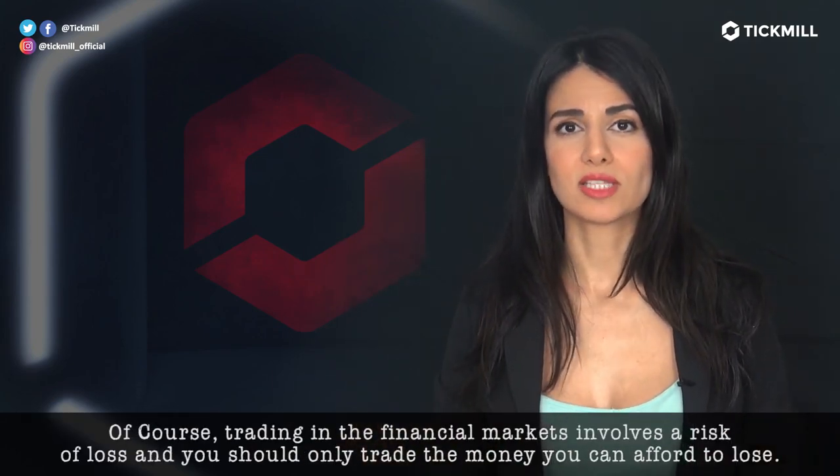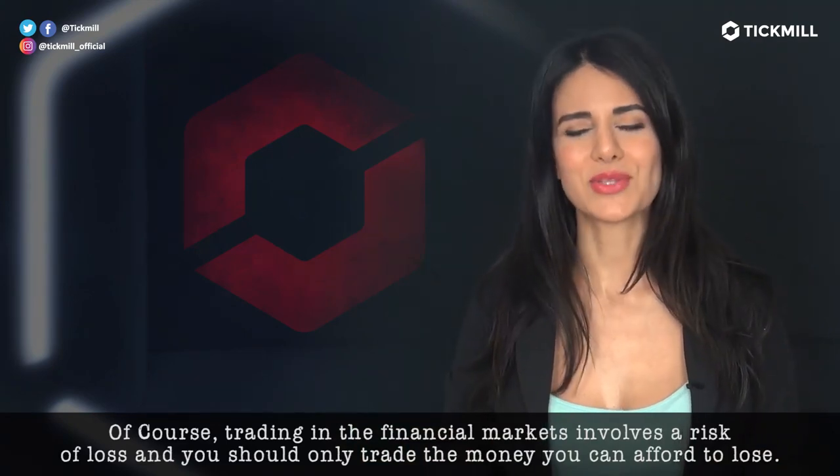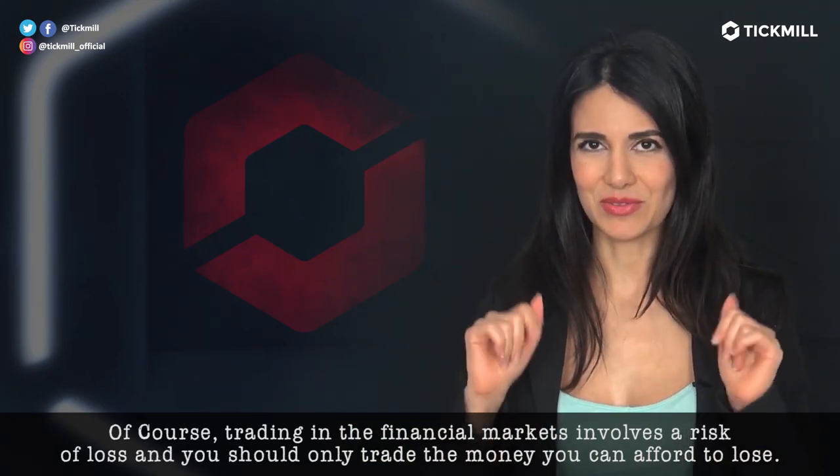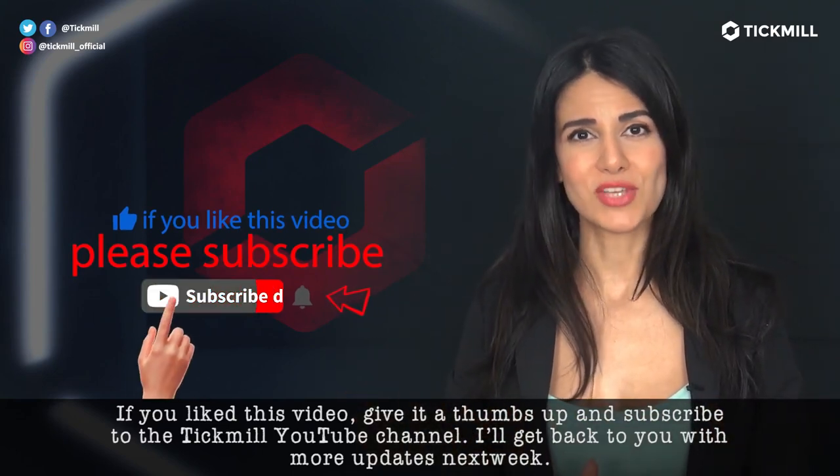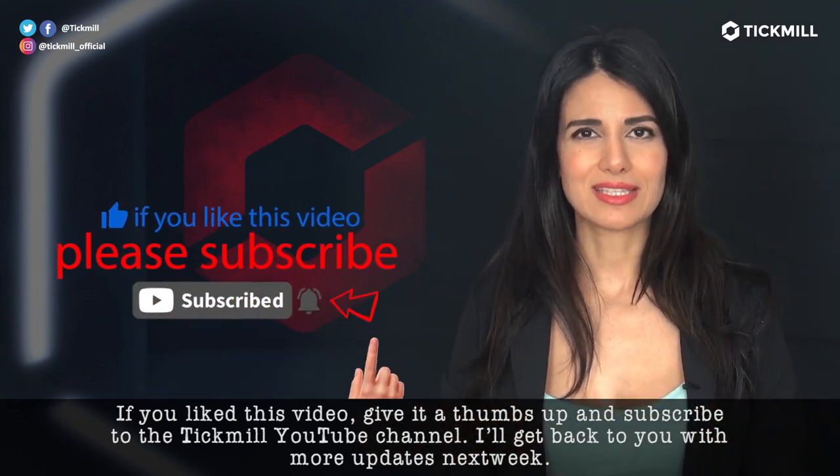Of course, trading in the financial markets involves a risk of loss and you should only trade the money that you can afford to lose. If you liked this video, give it a thumbs up and subscribe to the Tickmill YouTube channel. I'll get back to you with more updates tomorrow.